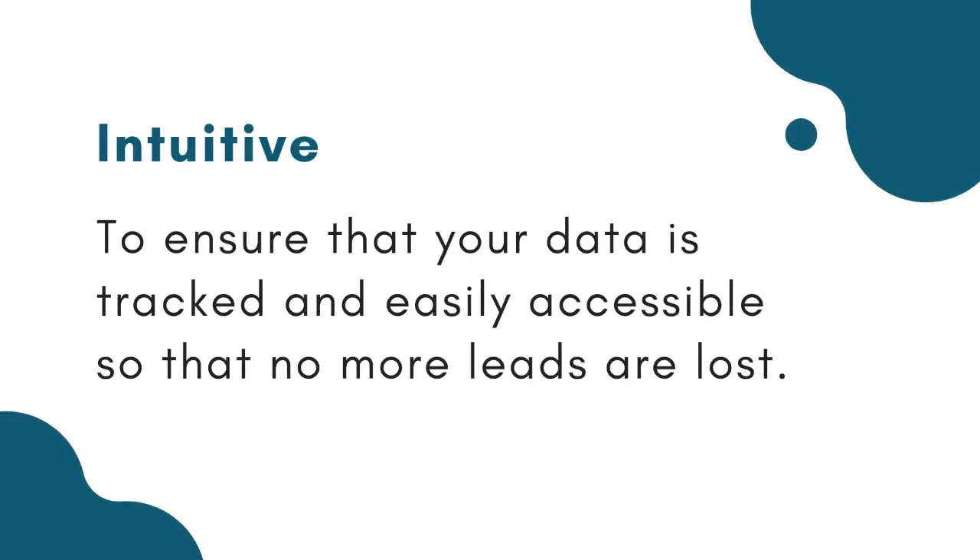Make sure that it's intuitive — you want to ensure that your data is tracked and easily accessible so that no more leads are lost. Thanks for joining us today at take your offspring to work day.